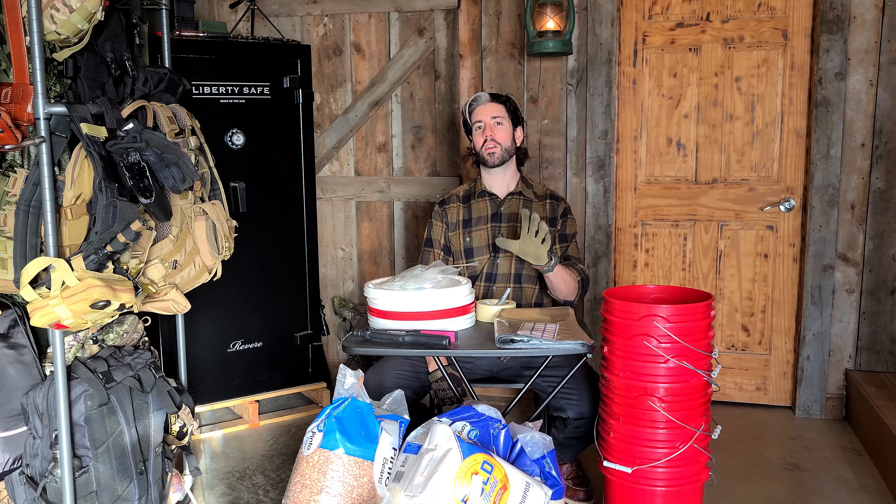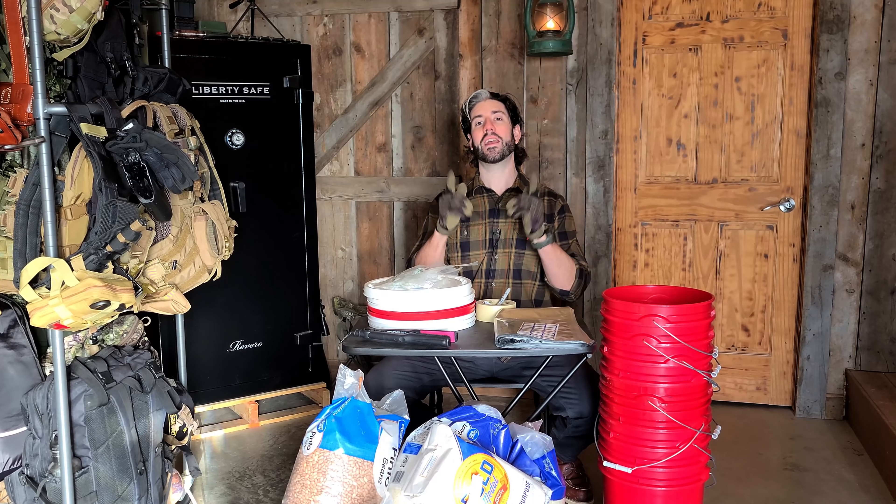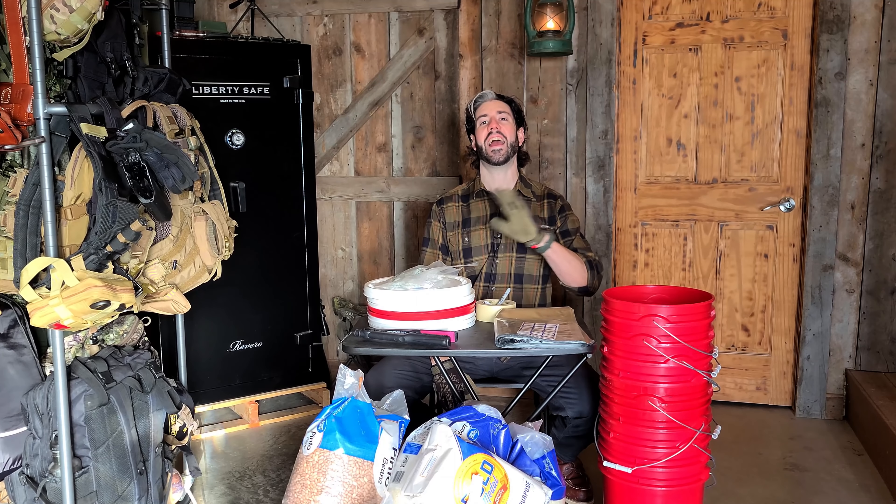Today I'm going to start sealing up more food, because you really can't have enough. I'll give you some quick tips and tricks on how I seal food in mylar bags, making it as easy as possible for anyone who wants to store food away for a very long time. It doesn't have to be as complicated as some of the information out there, and you can do it for as little money as possible while still sealing food away for 20-plus years.